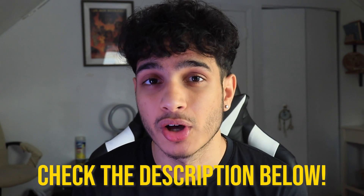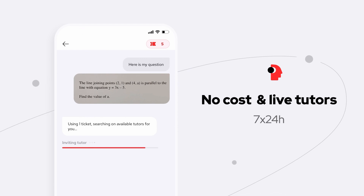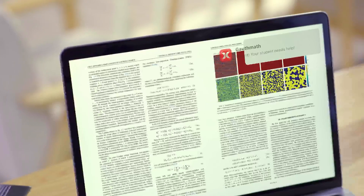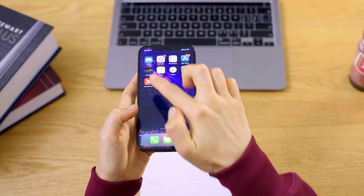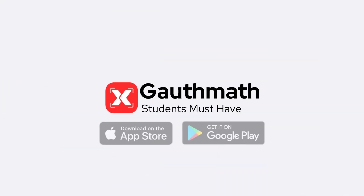If you use my code in the description below, you can get GothPlus, which only costs $7.99 a month. That way, you can get access to a live tutor who can further show you how to do these math problems using a digital whiteboard. So if you want access to a live tutor, use that code in the description below. Or if you just want to use the AI technology yourself without a live tutor, just download the app and check it out today. Be sure to check the link in my description below and start improving your SAT math score today with GothMath.